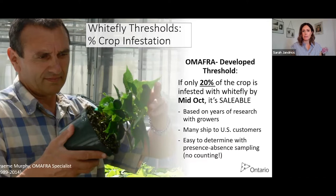This was based on years of research, and it applies not just to Canadian growers who ship within Canada — a lot of us export ornamentals to US customers as well. This is all done with presence-absence sampling. When I say 20% infested, I don't care about the number of whitefly on the plant — it's just yes or no: does it have one whitefly or a hundred, or is it completely clean? That's a lot easier than counting the actual number of whitefly on each plant. We'll get more into that when we talk about how to scout.